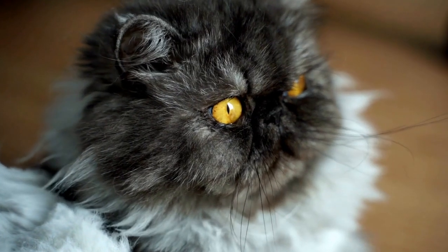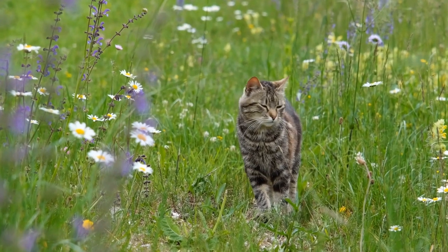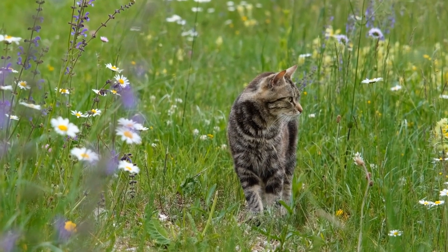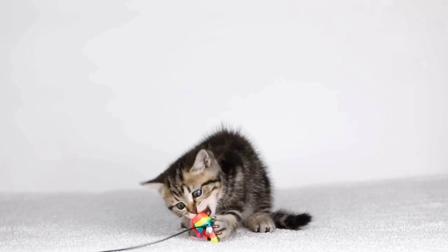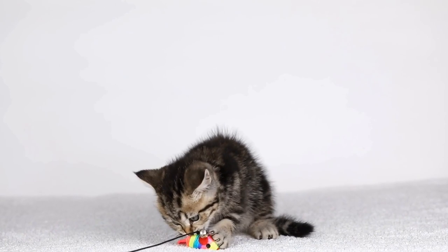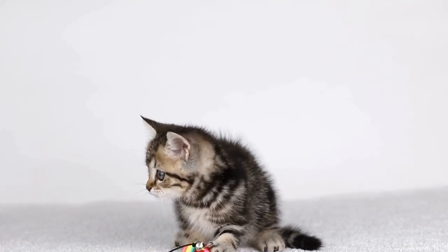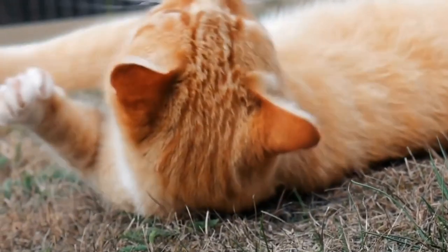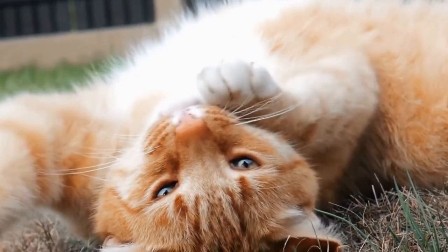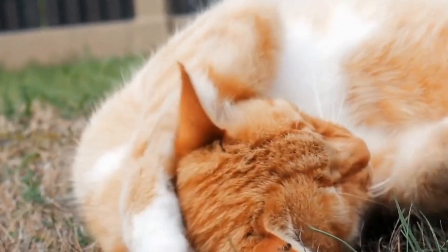It's worth noting that not all radiators are cat friendly. Modern radiators often have surfaces that can become quite hot, posing a safety risk for cats. It's important to ensure that the radiator your cat chooses as their perch doesn't become dangerously hot, as this could lead to burns or other accidents. In these cases, it's advisable to use radiator covers or provide alternative warm spots for your cat, such as heated beds or blankets.